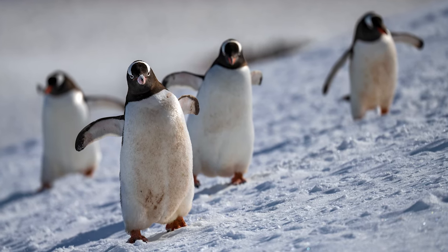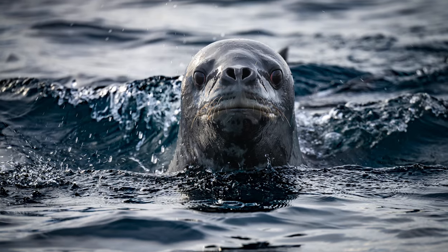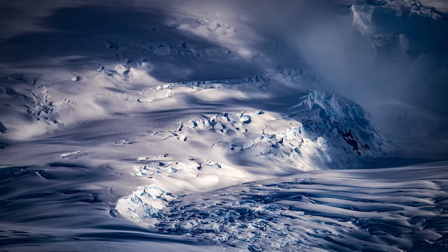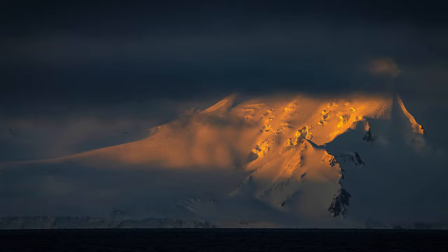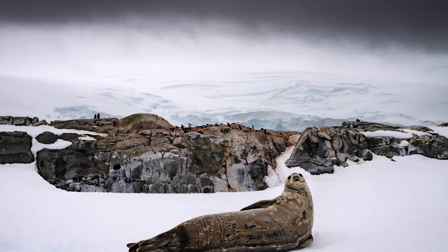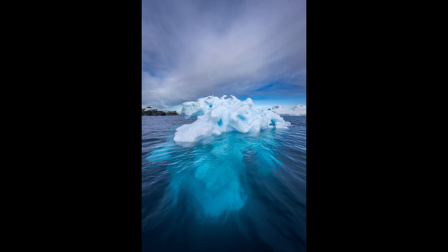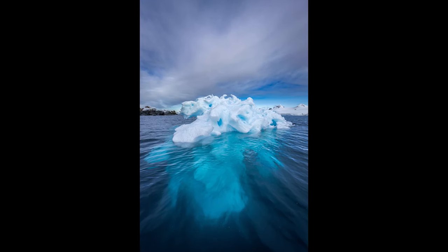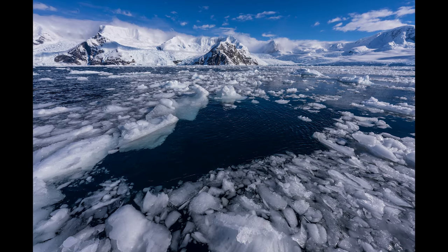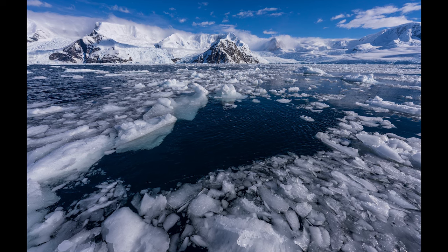Most of my shots were taken with the Tamron 150-500, which proved to be my go-to lens for most of the wildlife photography and a fair amount of the landscape photography, as the landscapes were often very distant. Coming in second place was the Tamron 35-150, which proved very useful for a variety of wildlife and landscape opportunities. The lens I used the least was the Sony 12-24 — heartbreaking for me because I love shooting ultra-wide — but I only used it a handful of times and honestly it really wasn't that necessary.